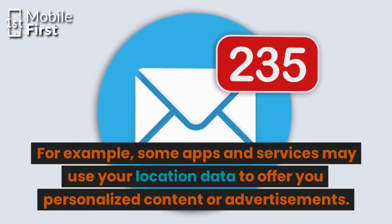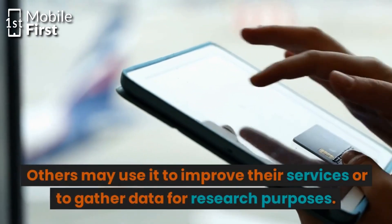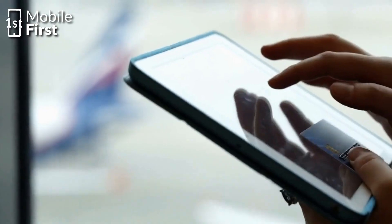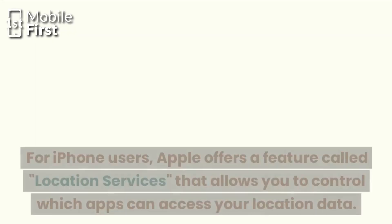For example, some apps and services may use your location data to offer you personalized content or advertisements. Others may use it to improve their services or to gather data for research purposes. Now let's take a look at how phone number tracking works on different brands of smartphones.